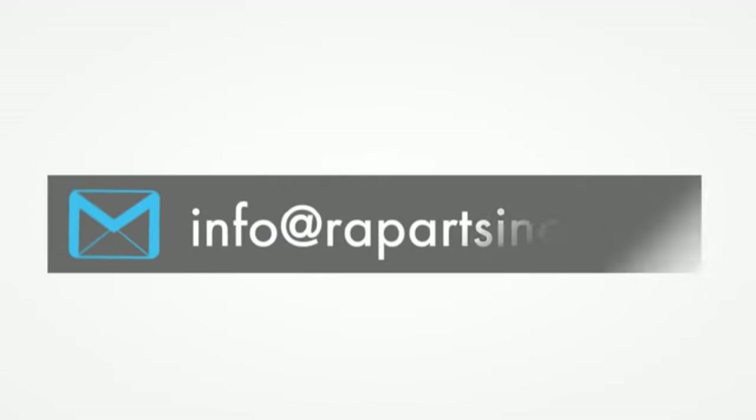If you would like to speak with one of our knowledgeable customer service team members, please call us at 888-672-7876. Otherwise, please send us an email at info@rapartsinc.com. Thank you.